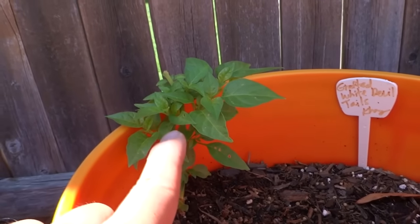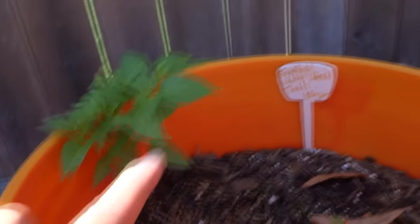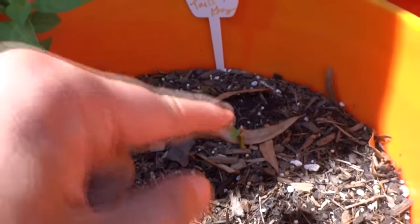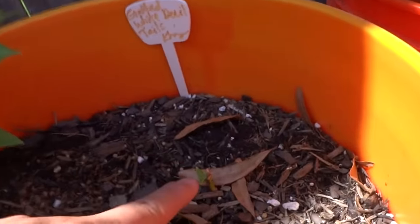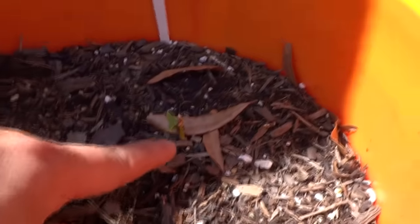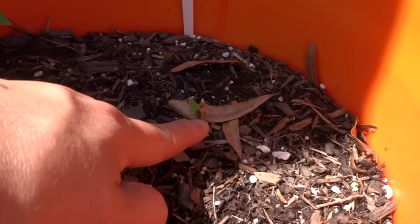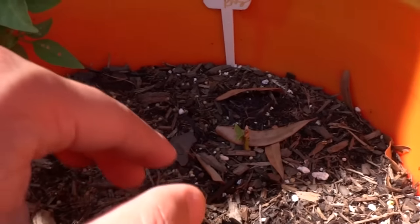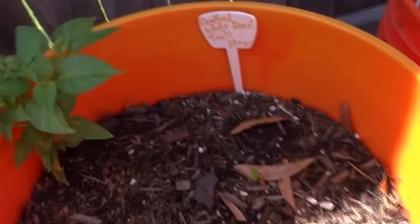And here it is — the grafted White Devil's Tail. Look at that, making an amazing comeback. Remember this guy — if you watched the last video, I pulled it out because I thought it was going to die, but then I saw that the plant was still green at the trunk so I put it back, and there it is, it's growing. Watch the last video and you'll see what happened. An amazing pepper plant — it just refuses to die.